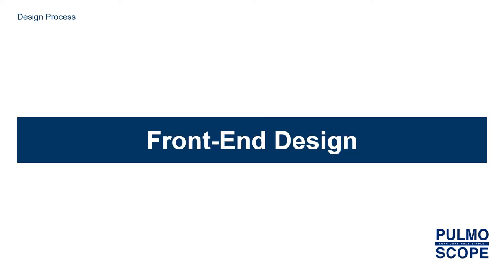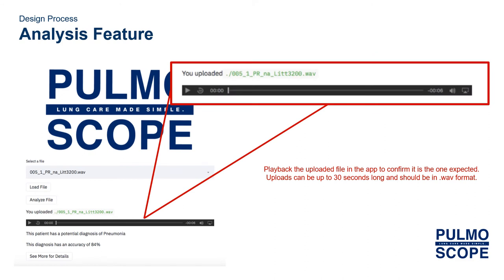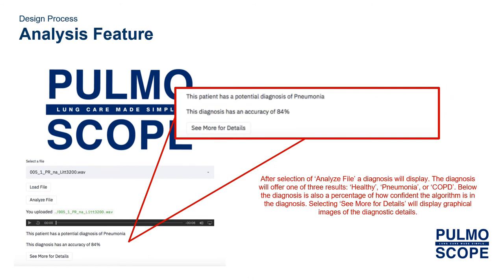Here we discuss the front-end design. The first front-end feature of the application is the analysis feature. This feature is used by physicians and nurses who have collected recordings of breathing and can upload the .wav files to the user's Windows computer. The user interface allows the user to navigate to the .wav file on the computer, load it to the software, and then analyze the file. The user can play back the file in the software itself to confirm they have the right one. After selecting the Analyze File button, the diagnostic results will appear in the interface. The results include a conclusive diagnosis as well as a measured accuracy, and more details include graphical images of the diagnosis.